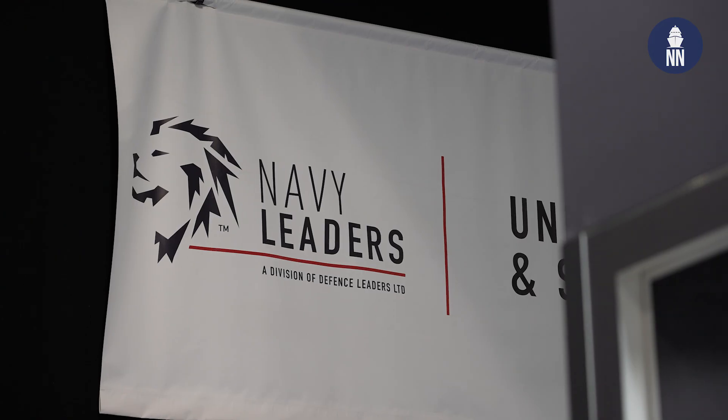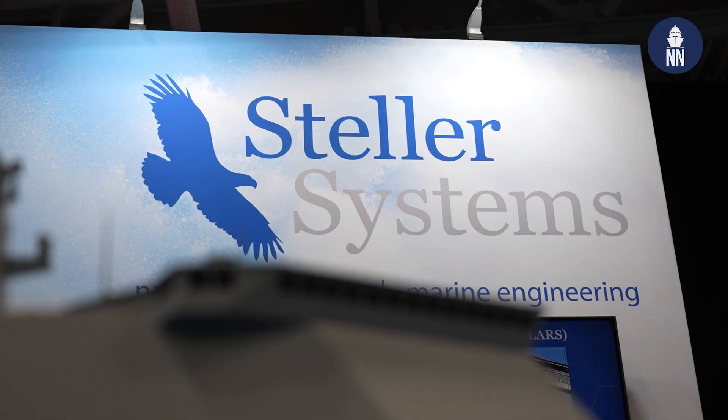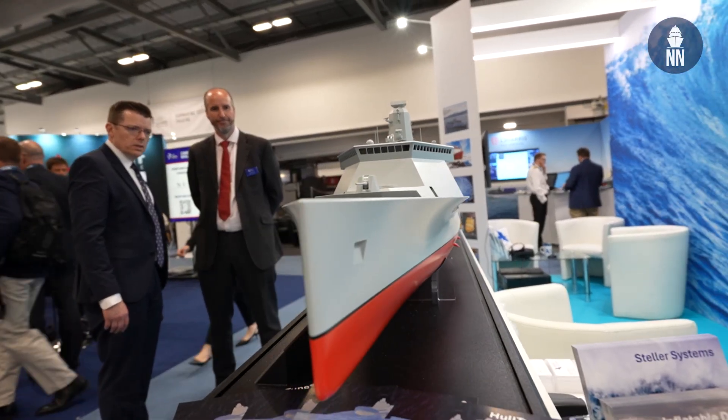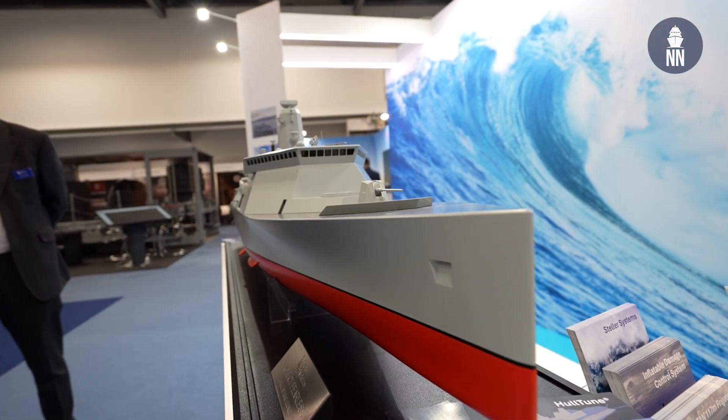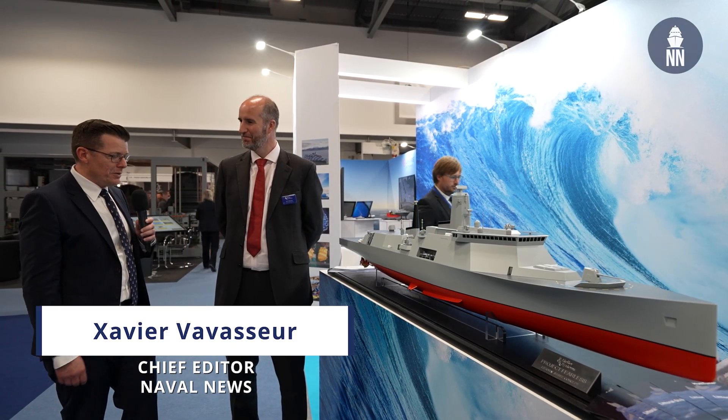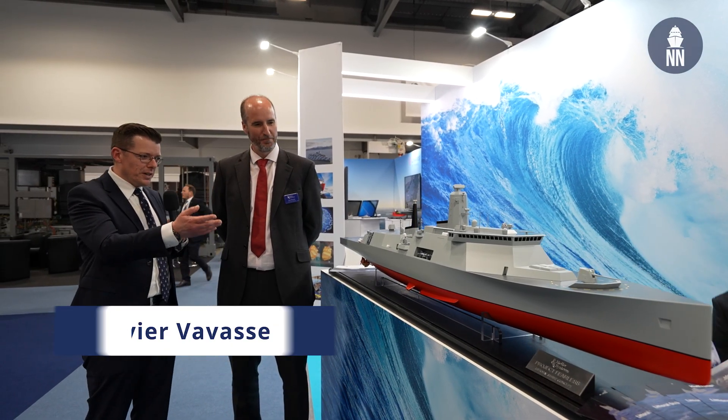Hi everyone, welcome to the Combined Naval event in Farnborough, UK. I am now with Stellar Systems, which unveiled this morning the new Fearless vessel. I am with the Managing Director, Rob Skarda. Rob, good morning. Good morning. It's been a really good show so far, and I'm really impressed by your new design here.